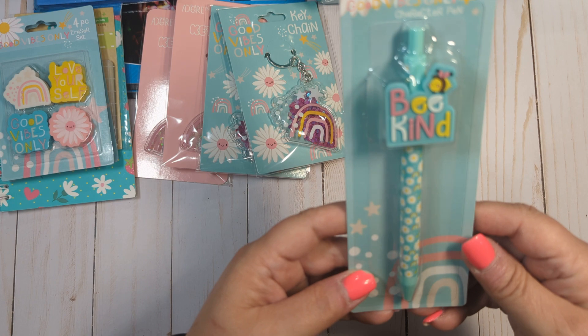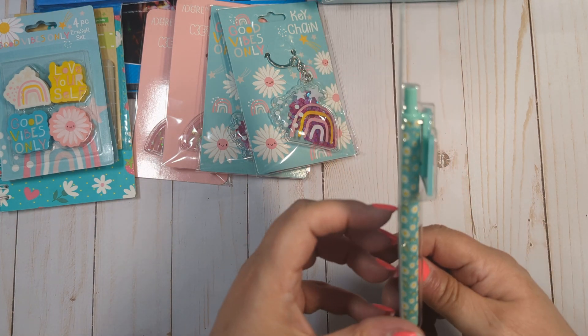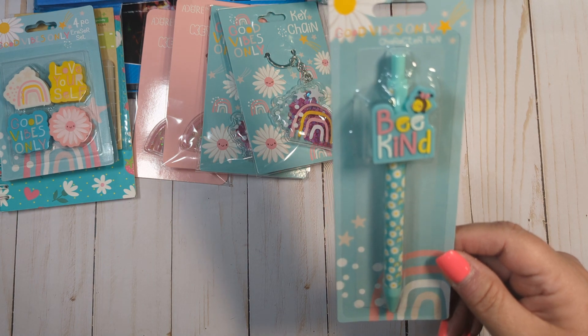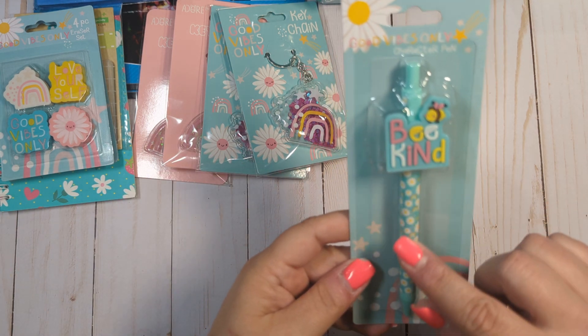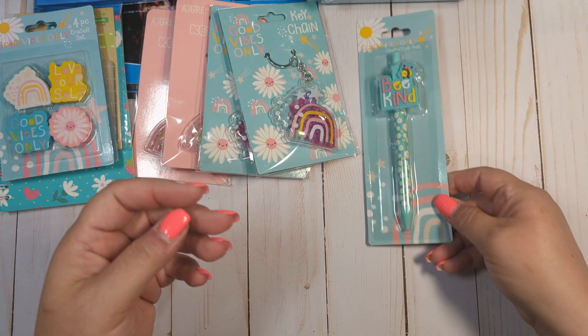And then I got this really cute little pen that says 'Be Kind.' I was hoping I could find another one because I wanted to get one for Laura — she loves anything bee themed, but if I find another one I'll get one for her. I just thought this was super cute, so I got that.